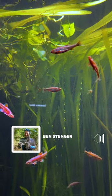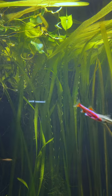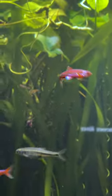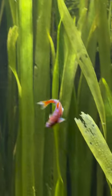Rainbow shiners are one of the prettier fish that we have, I think, in the southeast. They're a fish that I often point to whenever people say the fish around here aren't very pretty. I think they hold up to most aquarium fish, honestly.